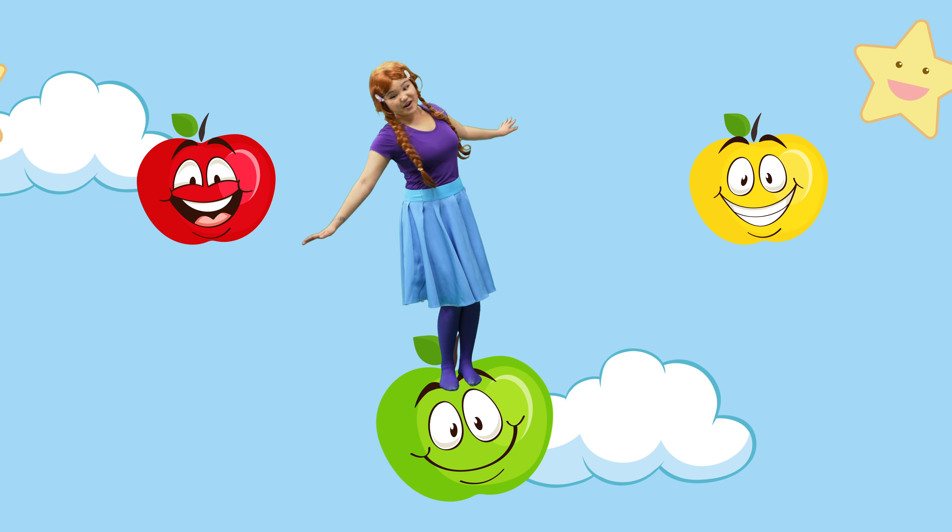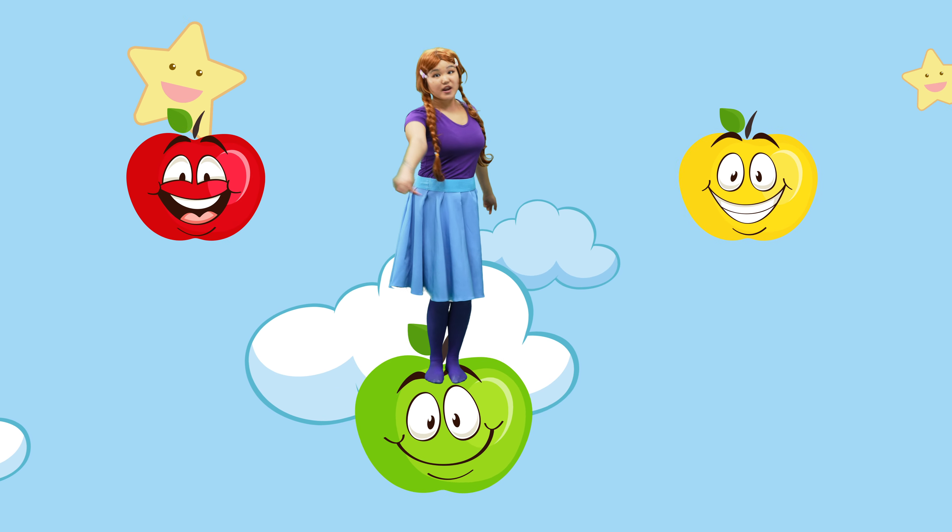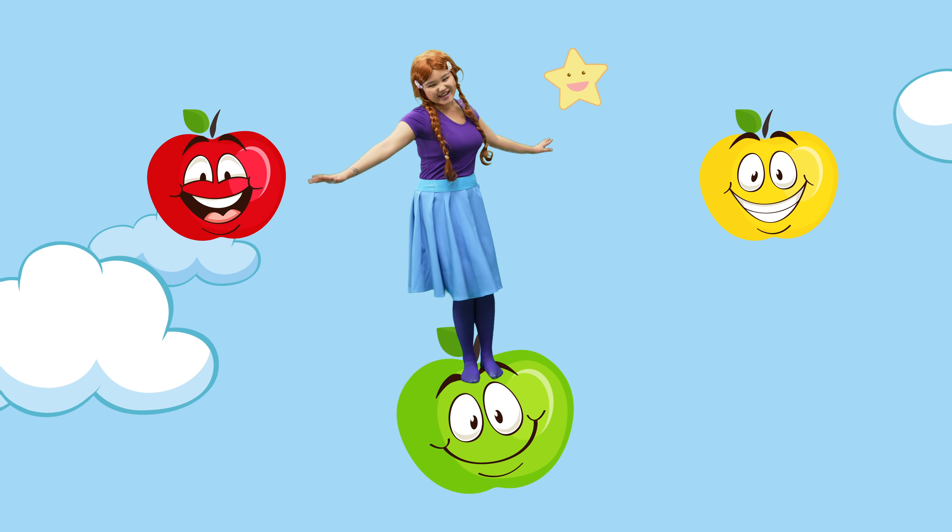It's a green apple! Choose one of them, then do it again! Choose one of them, then do it again!